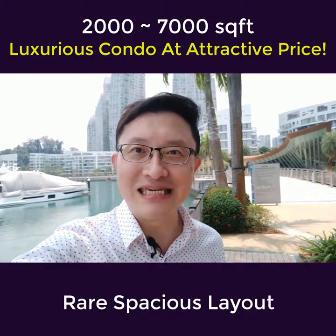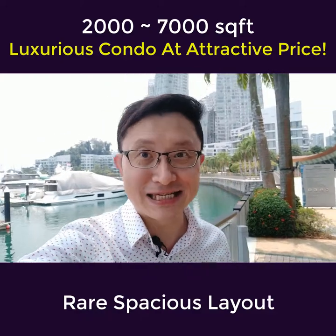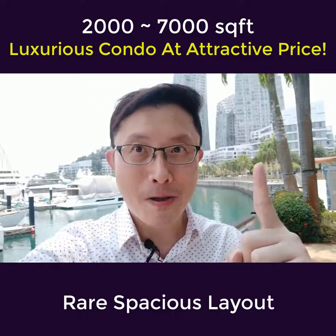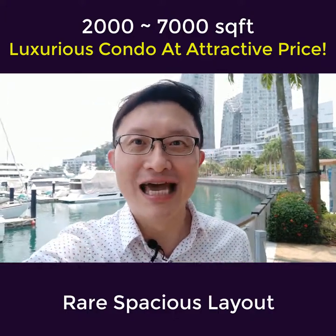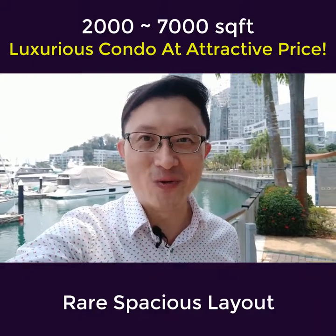Reflections at Keppel Bay is probably very well known among many residents here in Singapore, largely due to the iconic architectural designs as you can see right here behind me. It stands out in a very strategic location opposite Sentosa Island and near to Harbourfront and Vivo City.